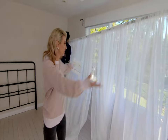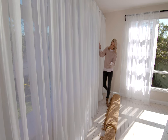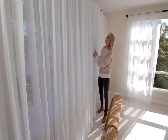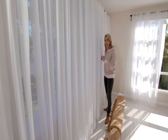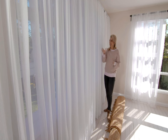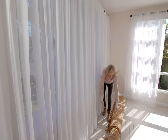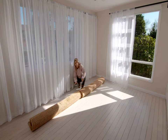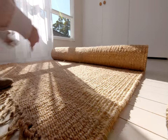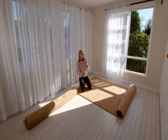Luxury dreamy sheer curtains. What a difference floor-to-ceiling sheers can make. Don't be afraid to go along the whole entire wall — it gives it that dramatic feel. They're soft, they're subtle, and look at the light pouring in. Now, to add some warmth and natural texture to the room,